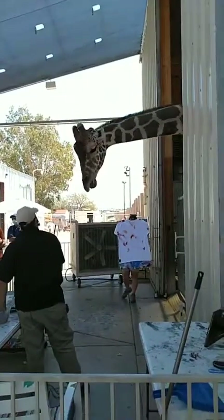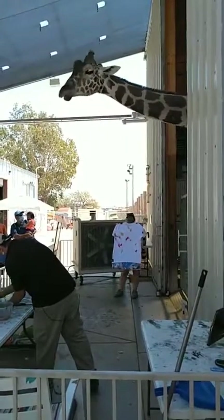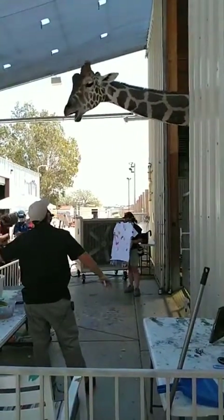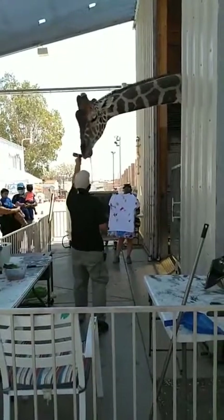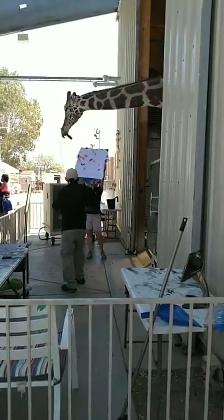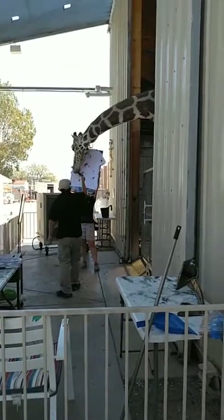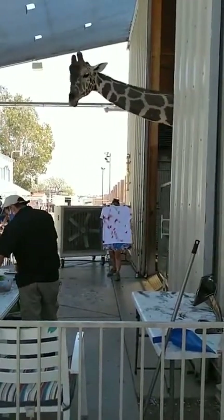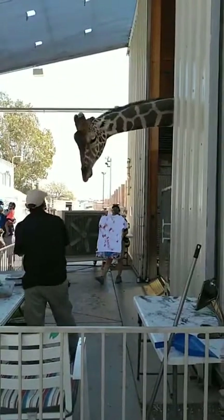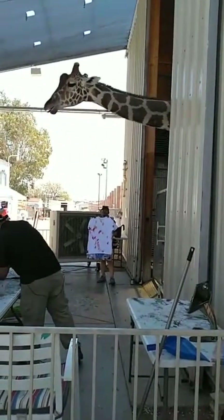That sentinel role gives zebra, gazelle, and wildebeest an early warning if a giraffe gets spooked — helping everyone out. He also has a very important role here in captivity as an ambassador animal for his species. A lot of people don't know that giraffes are going through what's called a silent extinction — something no one knows about. Everyone knows about elephants and rhinos, but giraffes are actually going extinct. 80% of their population has been in decline over the last 20 to 30 years.